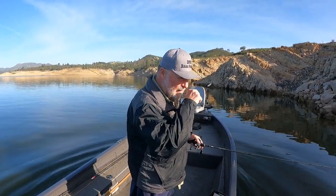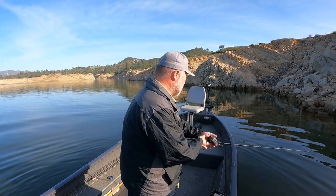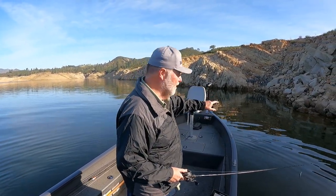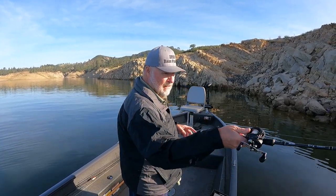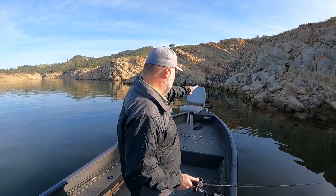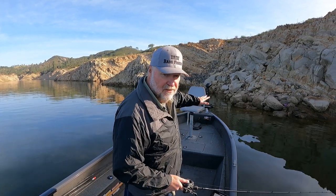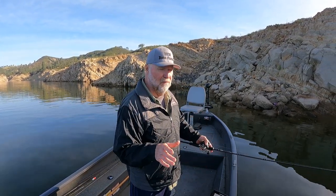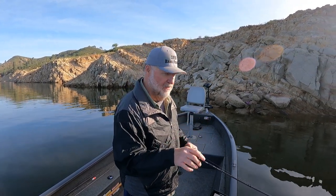When I'm fishing bluff walls, I'm going to go down the bluff and cover it, but these are the key areas I'm looking for. I'm looking for any kind of a little change or transition — back there it was rock, mud, rock. Here it's all rocks but it's a little cut, it makes a cut. These are the things I'm looking for when I'm fishing bluff walls. You catch a lot of fish on bluff walls when you zero in on those little changes.